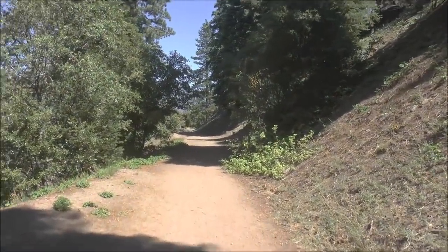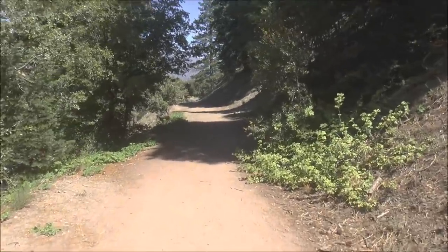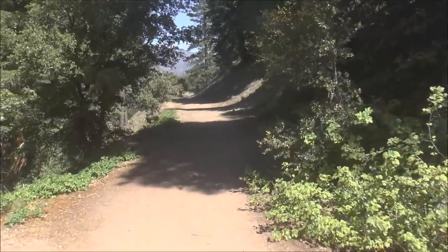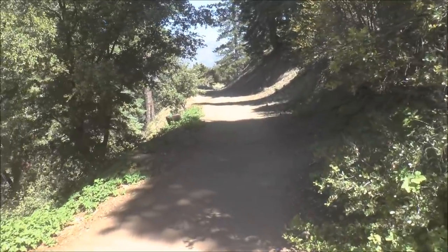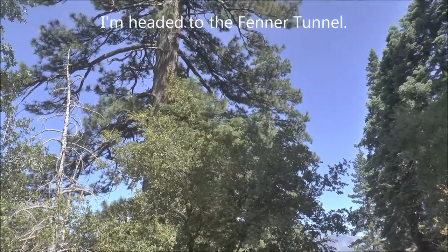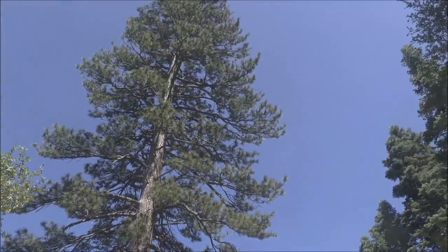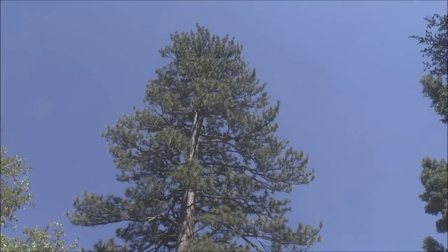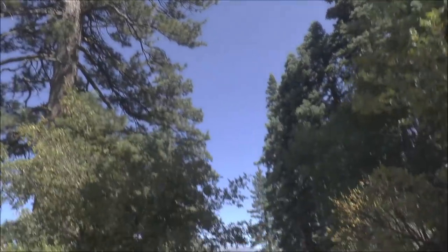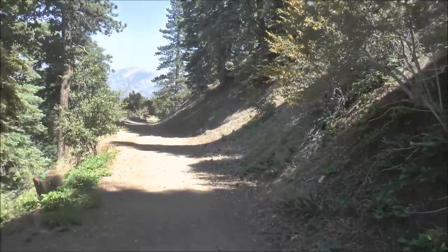I'm headed down this old mining road that is no longer a road — it's become a trail, and this takes us to the portal of the tunnel I'm going to explore today. Check out that huge pine tree! But we'll continue this way and check it out.